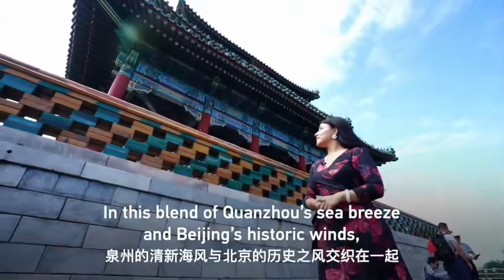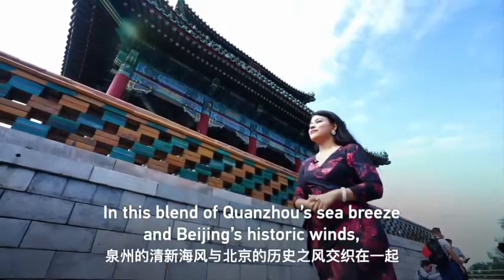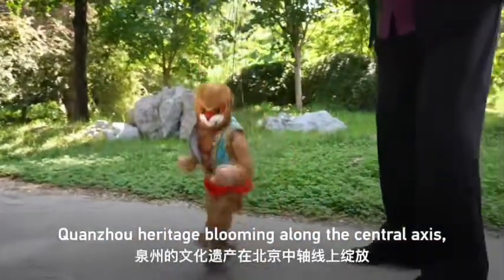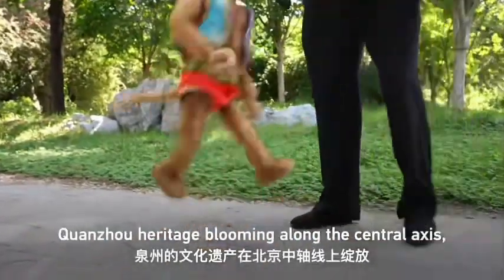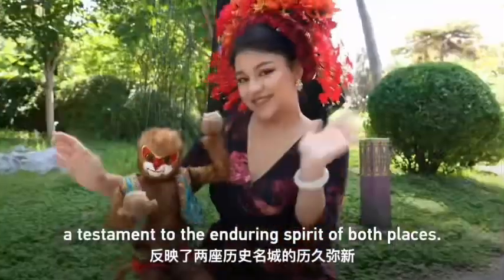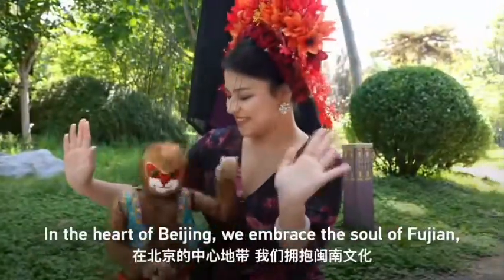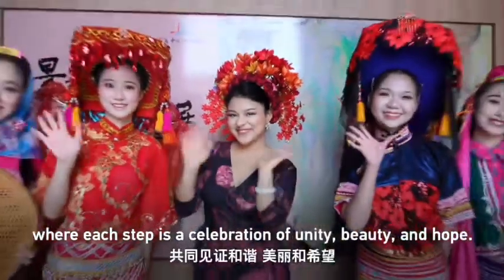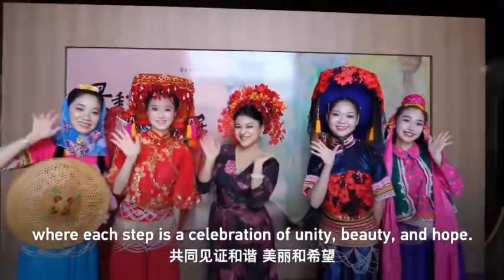In this blend of Quanzhou's sea breeze and Beijing's historic winds, we find a harmony that transcends distance. Quanzhou heritage blooming along the central axis — a testament to the enduring spirit of both places. In the heart of Beijing, we embrace the soul of Fujian, where each step is a celebration of unity, beauty, and hope.